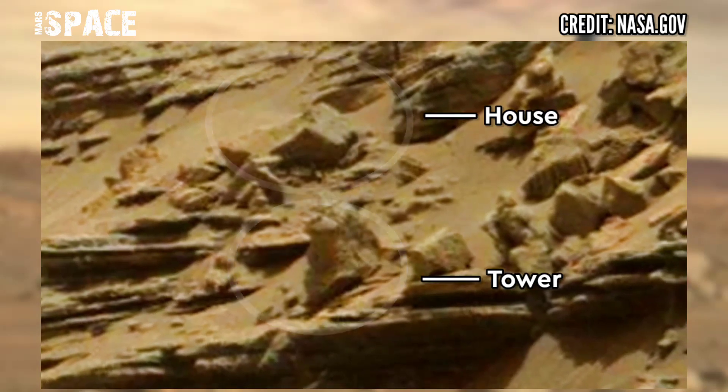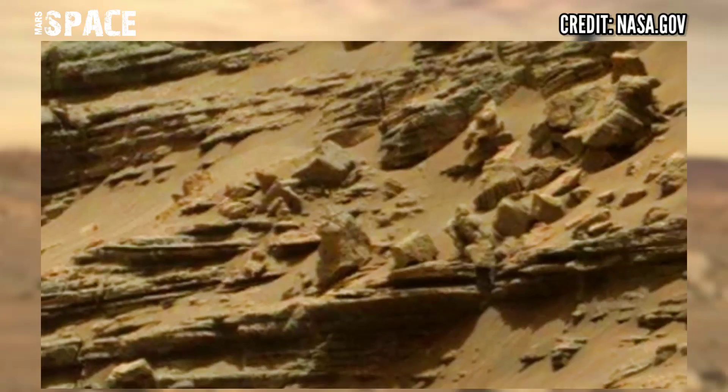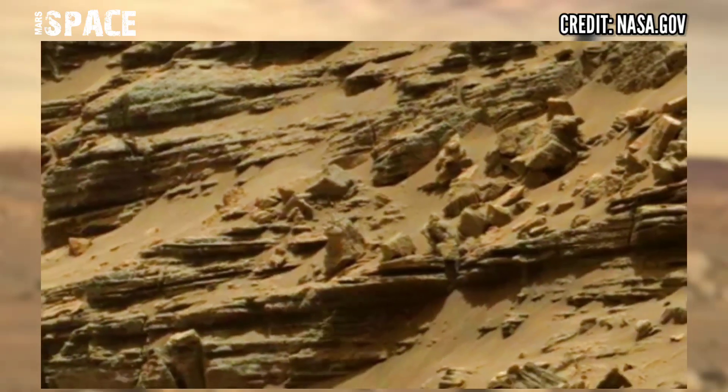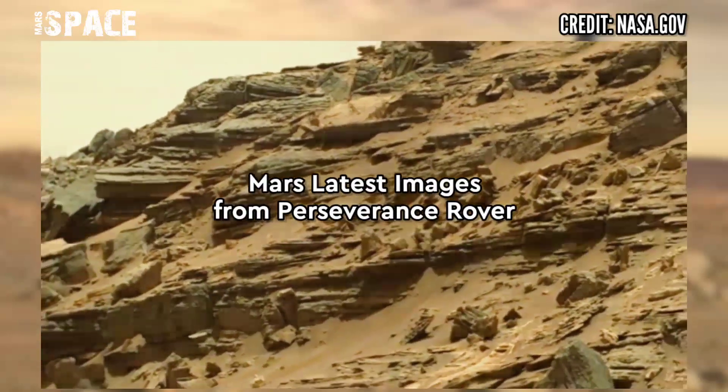Here you can see the clear shape of a house and a tower. This is the house and it's a tower. Possible house of Martians with a tower? What do you think about it?